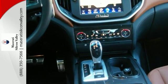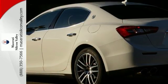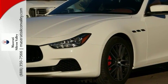The features include a push-button start and steering wheel controls, a multi-information display, and paddle shifters. You really need to see this one in person to truly believe it. Come on out and experience this Maserati Ghibli today by taking it for a test drive.